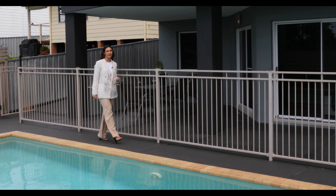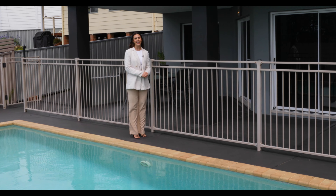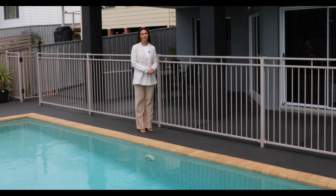Thanks for taking a tour of this breathtaking home with us. Don't wait — get in contact and we look forward to meeting with you soon.